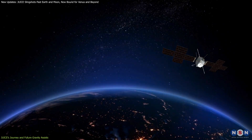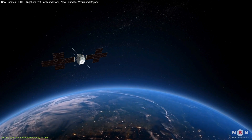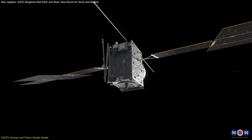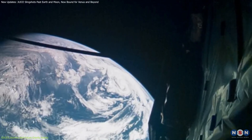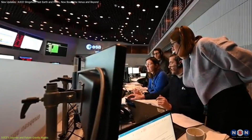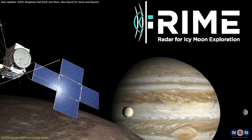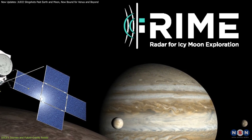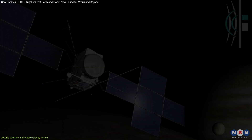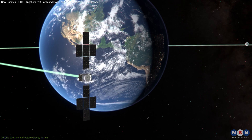During the recent lunar-Earth flyby, JUICE activated eight of its ten instruments as it passed by Earth, collecting data and ensuring that everything was functioning as expected. This early testing is critical as it provides a baseline for the instruments, allowing the mission team to resolve any issues before JUICE reaches its target. For example, the RIME — Radar for Icy Moons Exploration — instrument experienced electronic noise disturbances, and the lunar-Earth flyby offered a rare chance to assess and correct the problem.